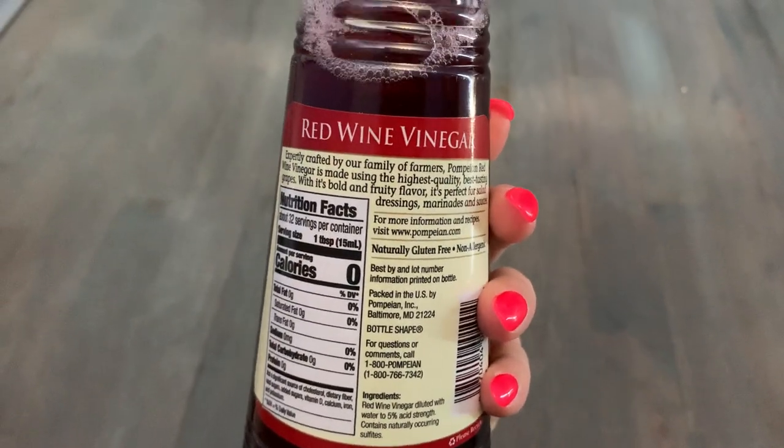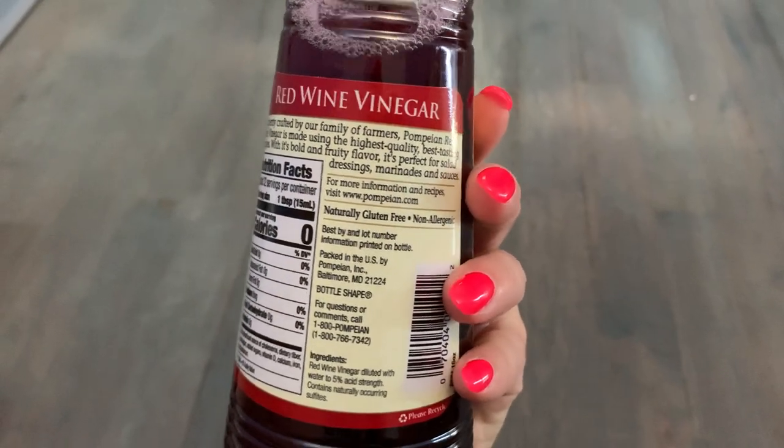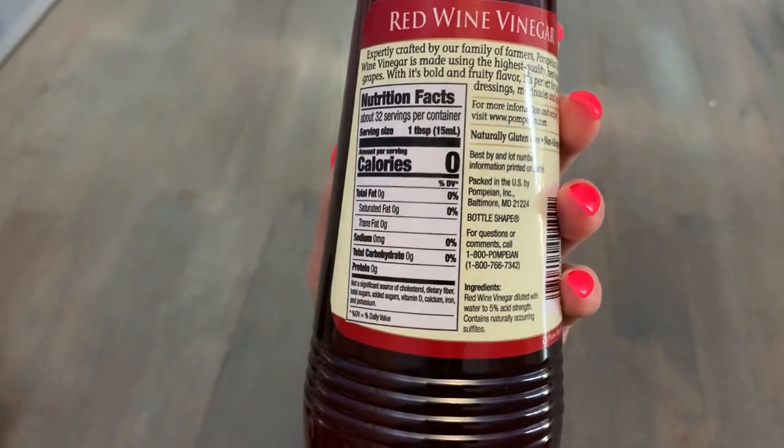It's expertly crafted by a family of farmers using high quality, best tasting grapes. It definitely has a bold flavor. It's delicious.